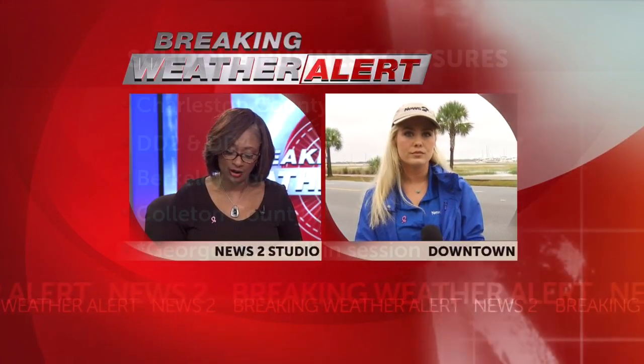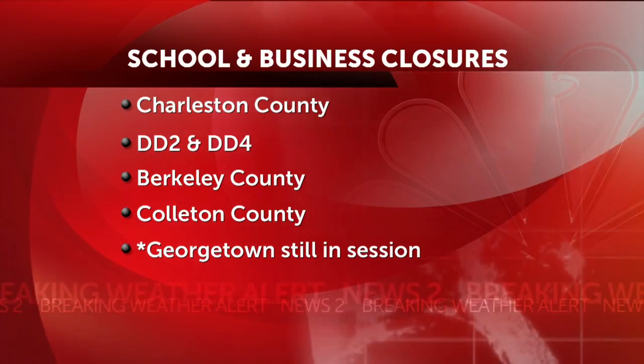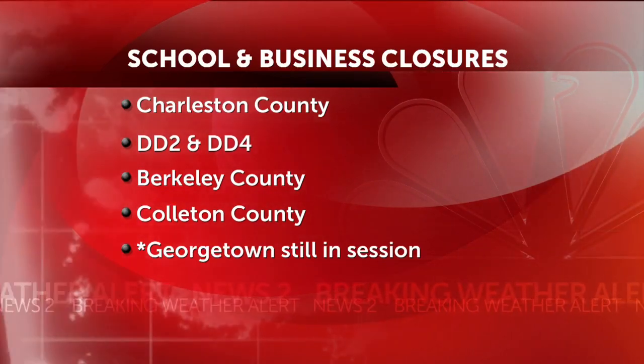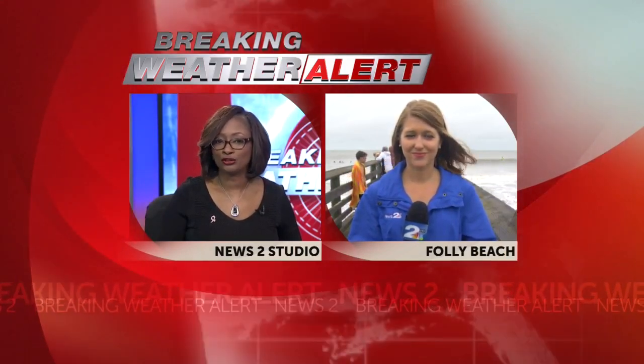All right, thank you Ashley. There are many closures around the Lowcountry today. Charleston County, Dorchester District 2 and 4, Berkeley County, and Colleton County school districts have canceled classes and all activities today. Georgetown is still in session but all after-school activities including football have been canceled. All Charleston County facilities are also shut down today — that includes all government offices, libraries. For a full list of closings around the Lowcountry, head to our website, CountOn2.com. And we have News 2's Macy McCloud live with the threat of beach erosion along our coast, and quite a bit of surfers in the water this morning — she joins us live from Folly Beach.